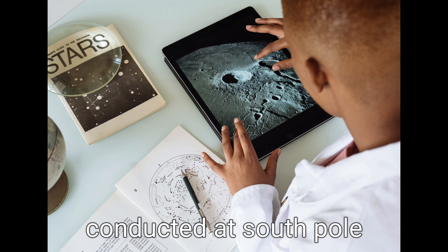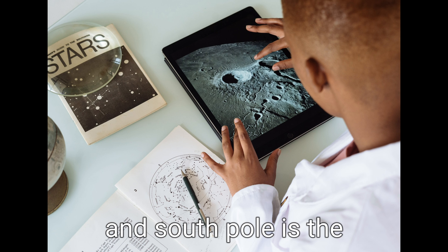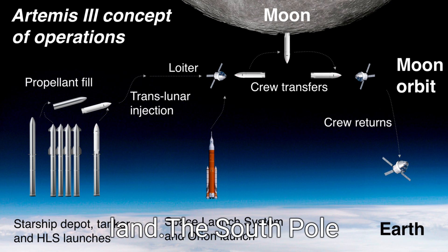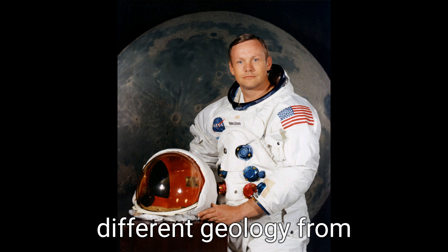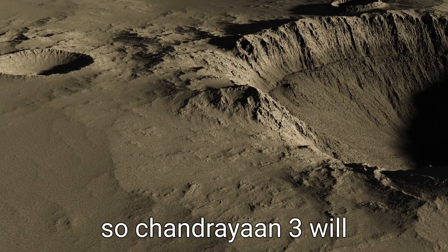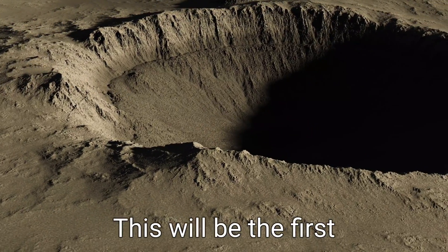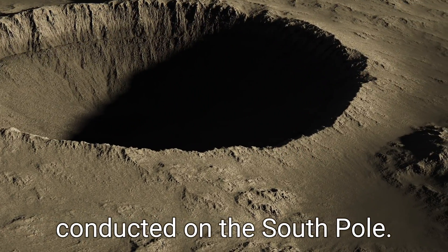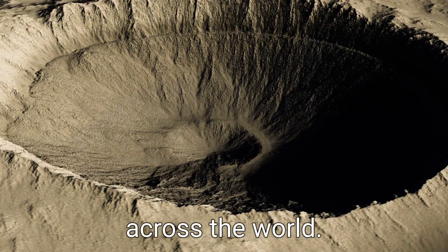Notably, studies conducted at the south pole will also be crucial for spacefaring ambitions, as the south pole is the site where the Artemis-3 mission of the United States will land. The south pole region has very different geology from the region around the moon where Apollo missions were made, so Chandrayaan-3 will provide a close-up view of an entirely new region of the moon. This will be the first time any tests would be conducted on the south pole, and data and conclusions drawn are set to be studied very closely across the world.